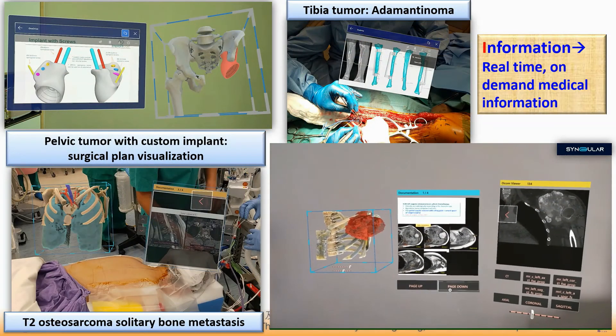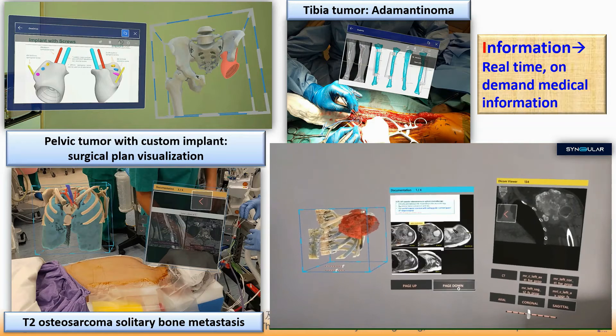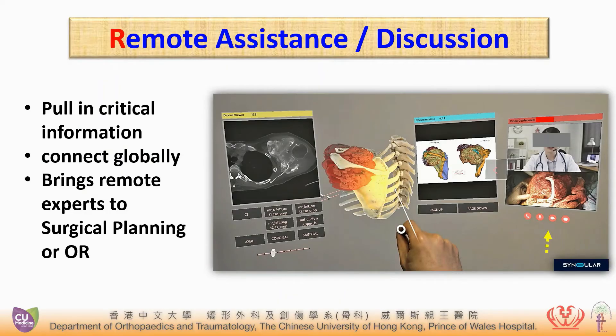It also provides real-time, on-demand medical information for reference during surgery and for surgical planning discussion. Remote assistance also allows the surgeon to connect globally to bring in remote experts for surgical planning discussion, and even into the OR when there is any need for opinion or assistance on a case.